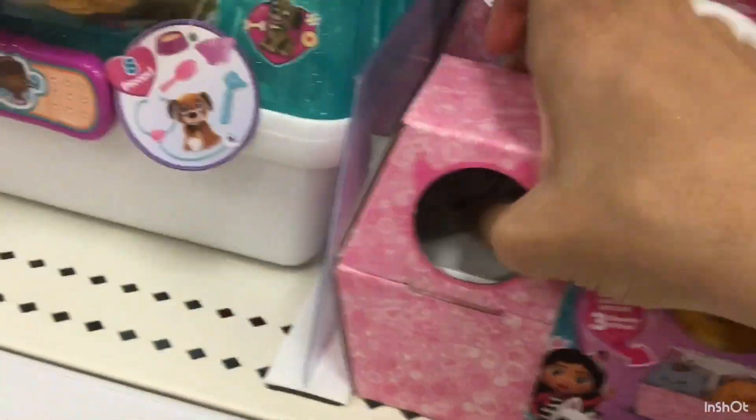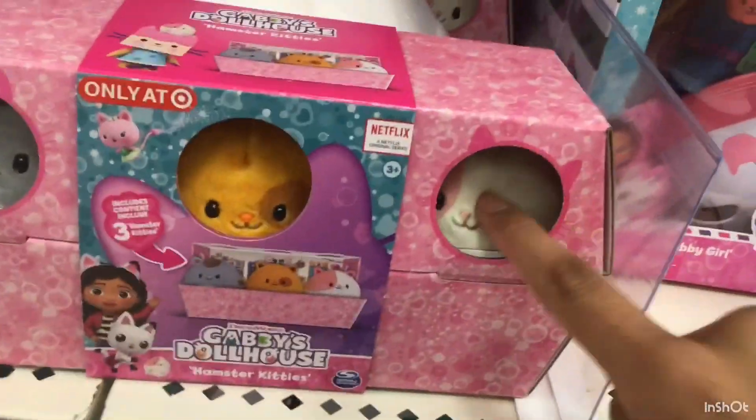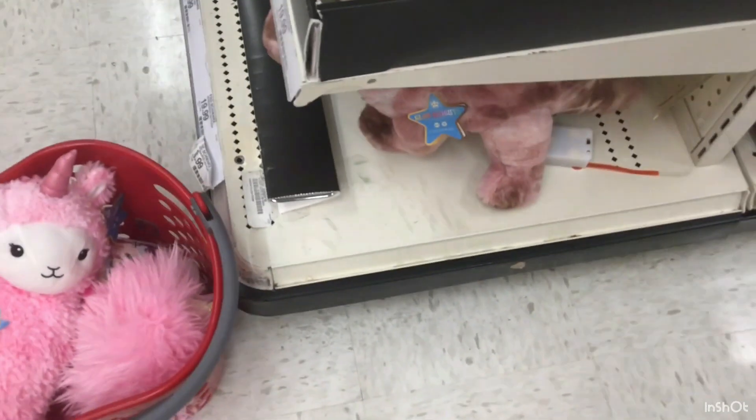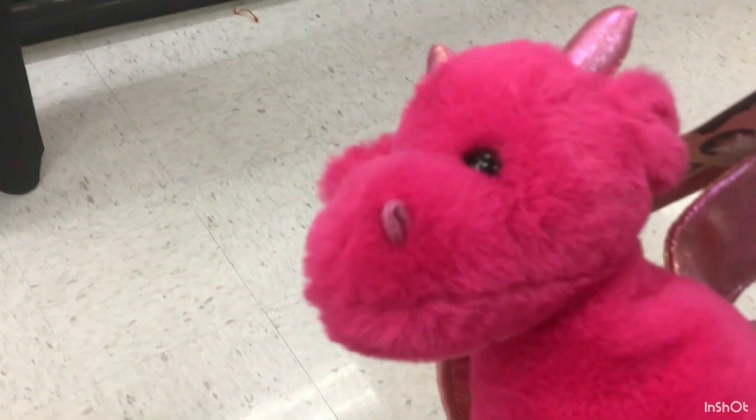There are more Squishmallows here but the packaging is pink — the Squishmallows themselves are not pink, which is the whole point. Then oh my god, another pink Squishmallow — it's like a dinosaur, a little bit brown but majority pink, so yes we're getting it. They also have some wet Squishmallows and there's a pink one — I think it's like a unicorn, or maybe a dog dragon, I have no idea.